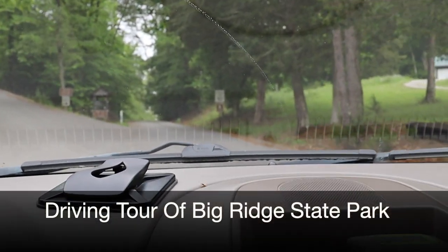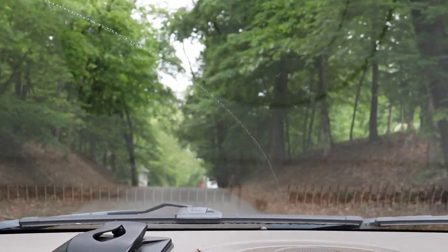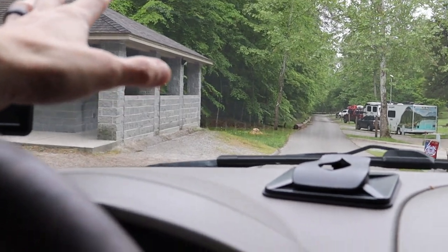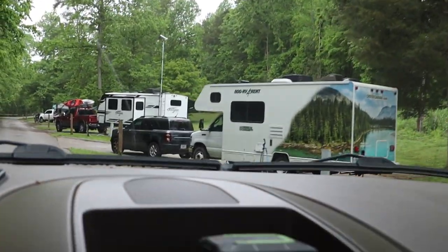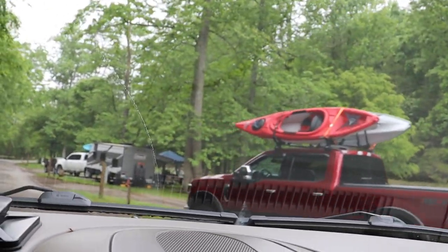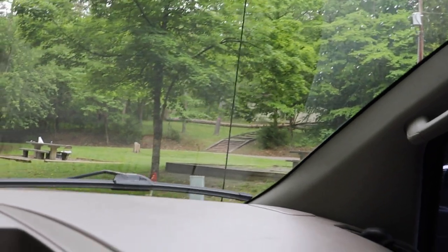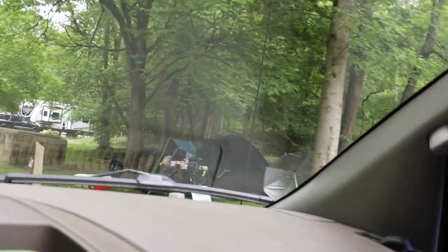Okay, let's pick it up from the beginning of the campsites. Here's where you would enter — it's one way, supposed to be one way. I saw an RV coming out this direction and everybody's having to dive off the road. This is the bathhouse — this is number one, the newest one. It's got benches in it, a dry spot before you get in the shower, and two or three handicap spots right in front. All the sites back in at an angle.